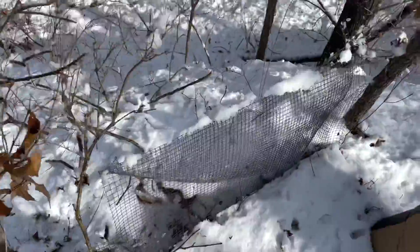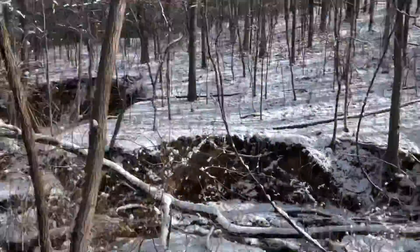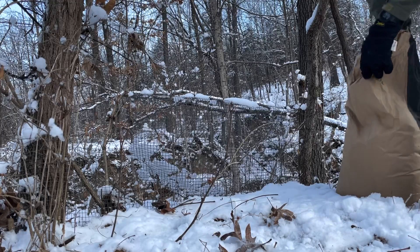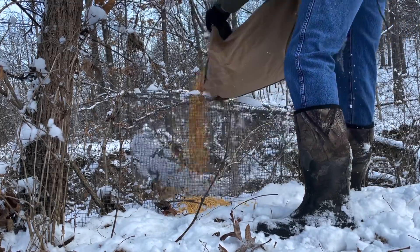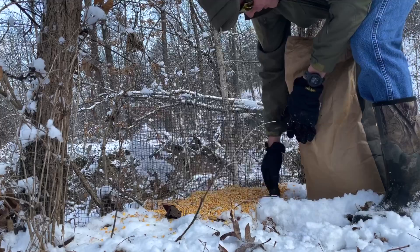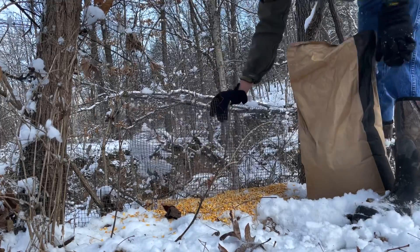Second spot here — this shed trap was built a while ago, it's not as big, pretty tiny. There's a big creek bottom right here and I think that's where they come up out of the creek bottom, moving from this hillside over to this hillside. My dad built this one. Dumped about half the corn on this side and half on the other side, so once they eat it on this side they have to stick their nose through and get their antlers caught.